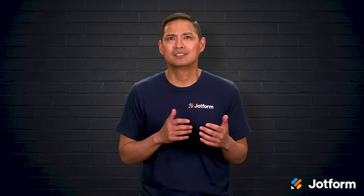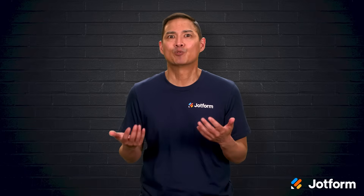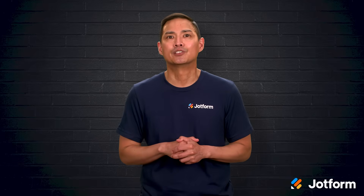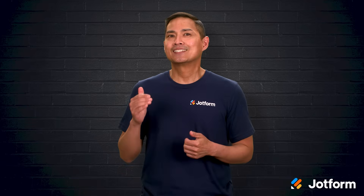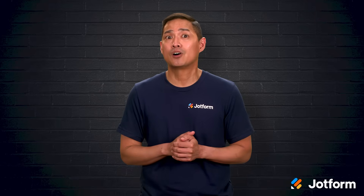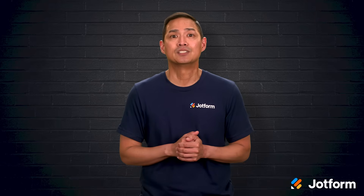Have you ever been stuck on hold hoping to fix a simple problem and wondered if there's any easier way to get answers fast? What if the solution has been hiding in plain sight every time you called your bank, your airline, or even your favorite retail store? Today we're diving into the surprisingly powerful system that makes all of that speed and convenience possible.